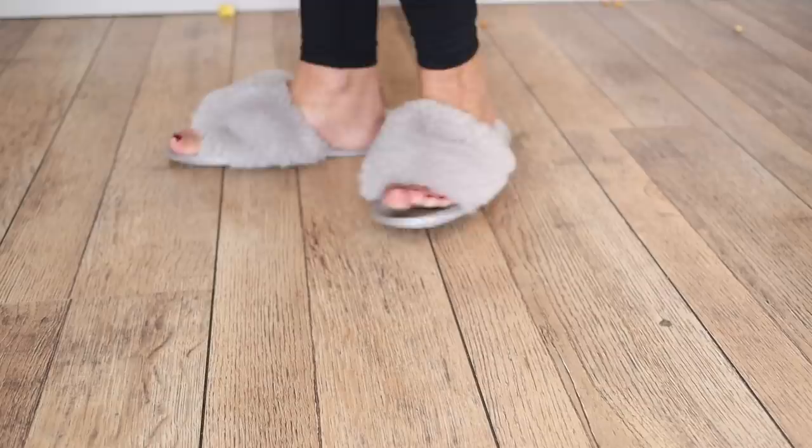Next up are my fluffy gray slippers that I bought on Amazon for £14.99. I get so many questions about them when they feature on my Instagram stories. They're really comfy and have quite hard soles, so if I step outside it's not the end of the world. I hadn't really gotten into buying clothes on Amazon, but I was pleasantly surprised by these slippers.